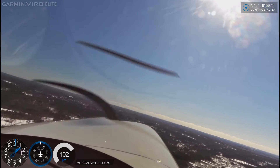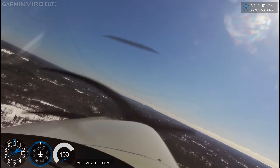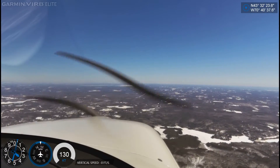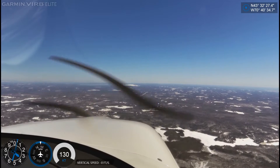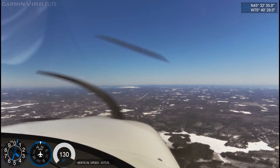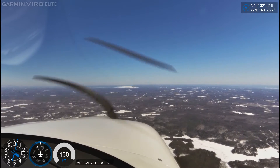Skyhaven traffic, Cirrus 5 Sierra Romeo is in the left crosswind for departure on runway 15, Skyhaven. Alright, I'm just going to reference the lake out there. Like we're flying VFR or something — showing our winds, pushing us. Yeah, we need to be into it a little bit.